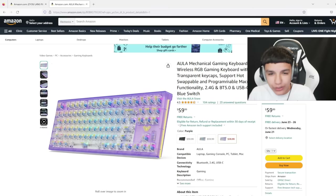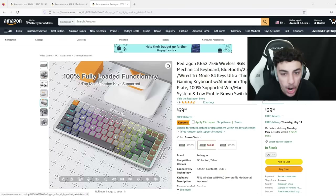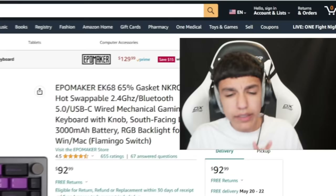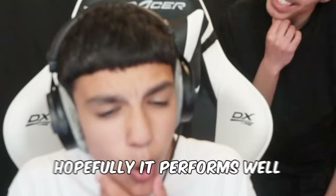Next, we got this all-in mechanical gaming keyboard — it looks so sick. It has a purple base with clear keycaps. It's $60, which is a crazy price, and it has blue switches, which are probably one of the best switches out there. Our next keyboard is $69.99 — the Red Dragon K652 75% wireless RGB mechanical keyboard with a low-profile brown switch. Brown switches are one of my favorites. My next choice is the Apple Maker EK68 65% keyboard with flamingo switches, which I've never tried — it's $92, with an aluminum base and purple keycaps.